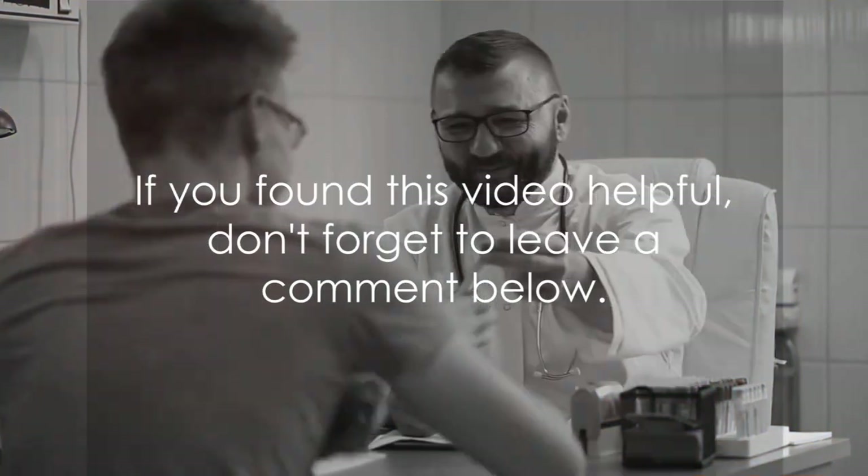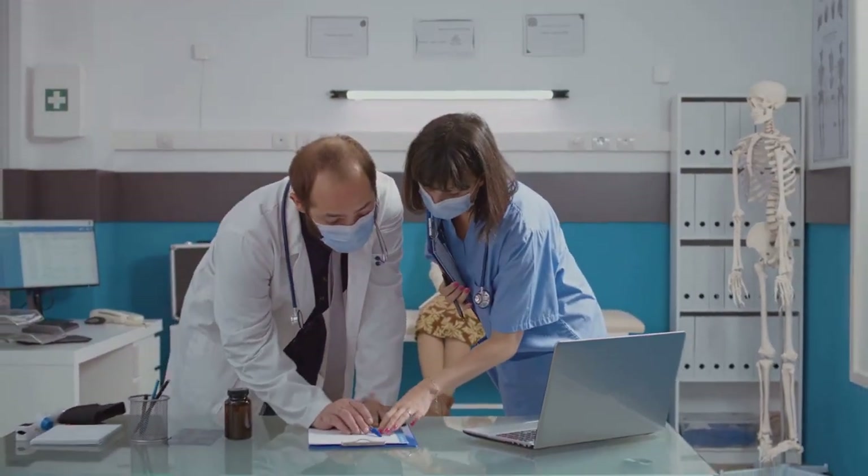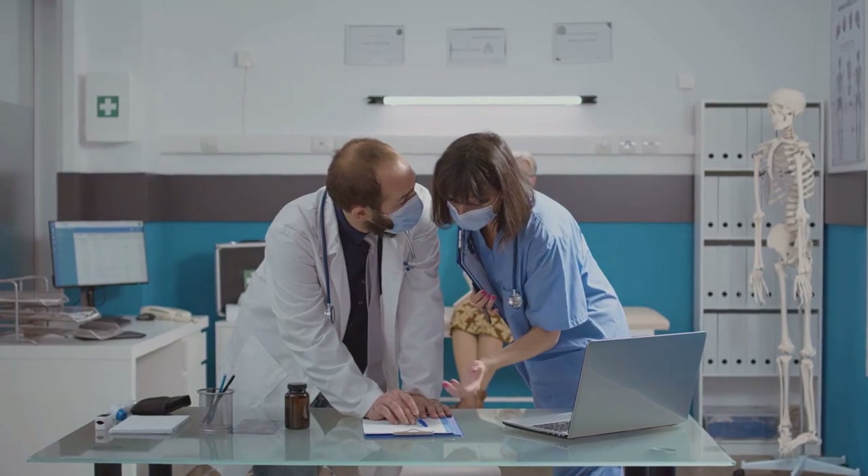Thank you for joining us in this informative journey. If you found this video helpful, don't forget to leave a comment below, and please make sure to subscribe to our channel.